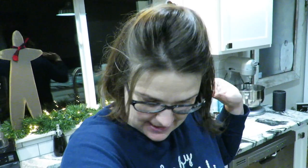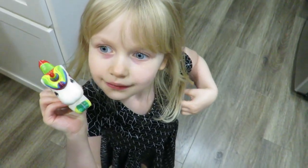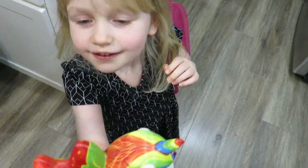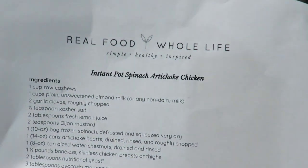Happy Thursday night guys, I'm cooking again. We heard you - Instant Pot spinach artichoke chicken is what we're cooking tonight. I don't have everything out beforehand but at least my chicken is thawing and chopped spinach is thawing.